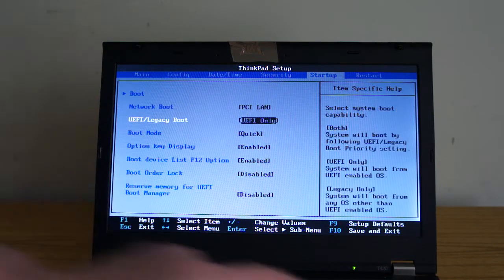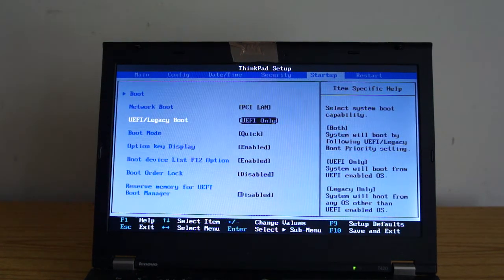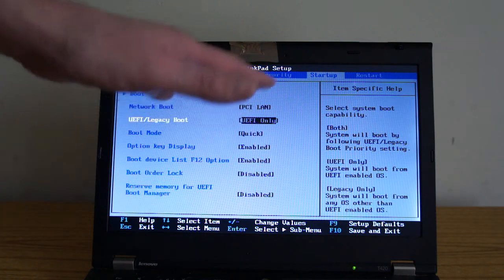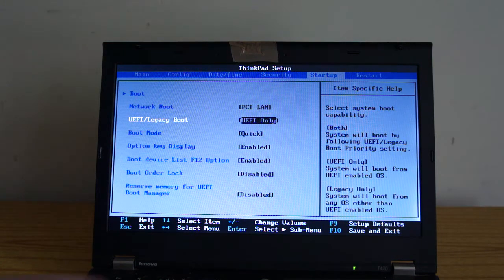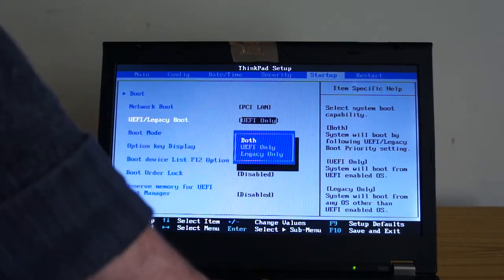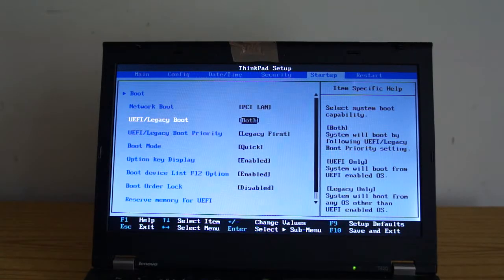So what I'm going to do is check this one first. UEFI Legacy boot is set to UEFI only — that's your BIOS boot setting. If your drive was set up in Windows correctly and it's set to UEFI only, it won't boot. So that's the first thing I'd check. I'm going to set it to Both. You've got UEFI only or Legacy only, but setting it to Both covers you for both.